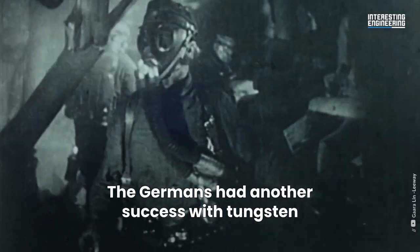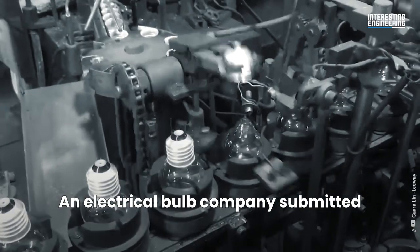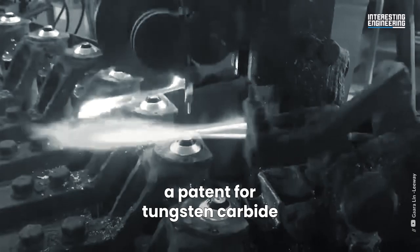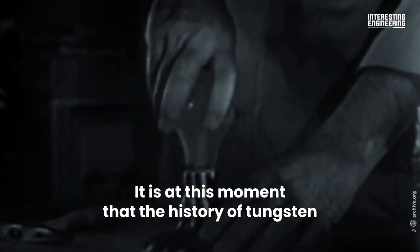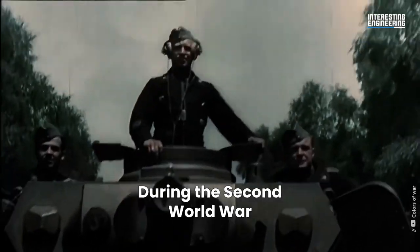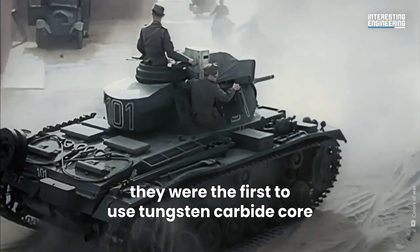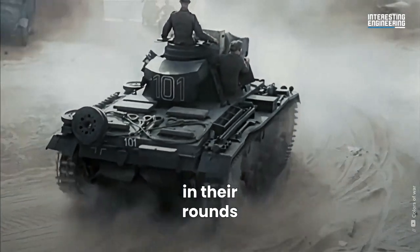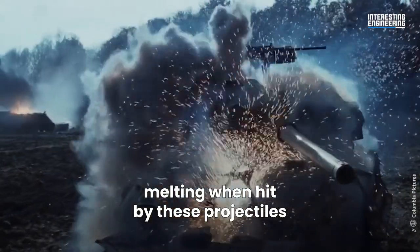The Germans had another success with tungsten in 1923. An electrical bulb company submitted a patent for tungsten carbide — it is at this moment that the history of tungsten changed. During the Second World War, they were the first to use tungsten carbide core in their rounds. This resulted in British tanks melting when hit by these projectiles.